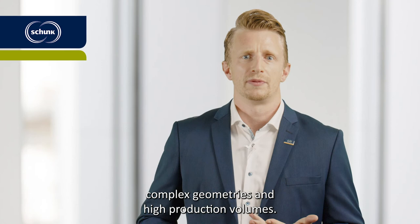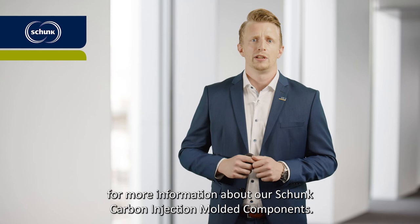Sounds interesting to you? Then do not hesitate to contact me for more information about our Schunk Carbon Injection Molded Components.